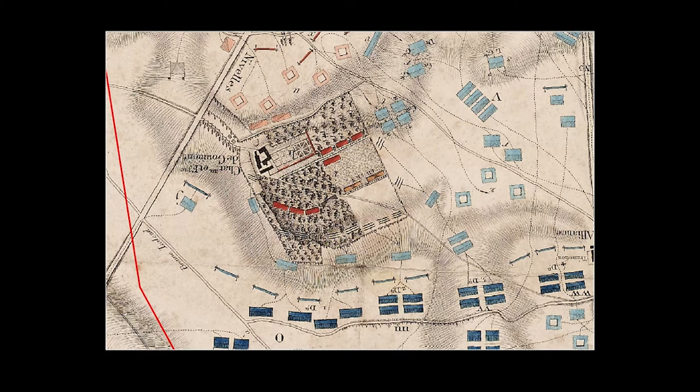You can clearly see the formal gardens of Hougamont, the buildings, and the forest — which, if you know anything about the Battle of Hougamont, are very important in terms of the defense and attack of the site.